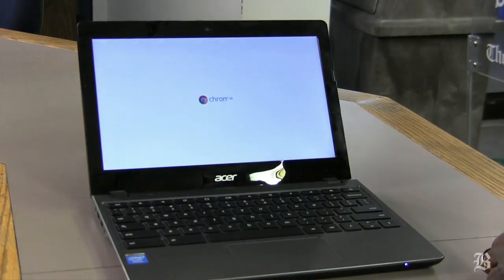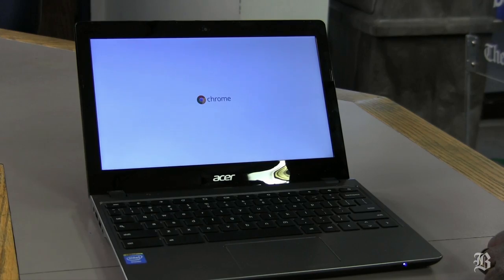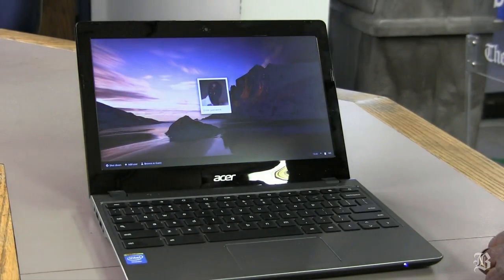The first thing you notice when you fire up a Chromebook is how fast everything happens. These things actually have relatively low-powered, inexpensive processors. This one's got an Intel Celeron in it, but it still boots up in seconds.